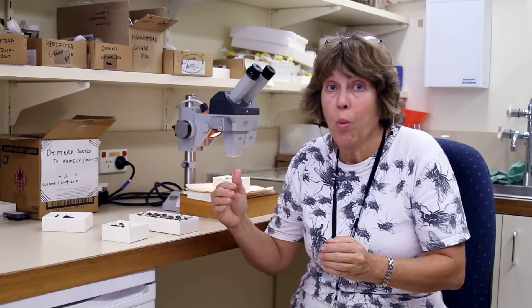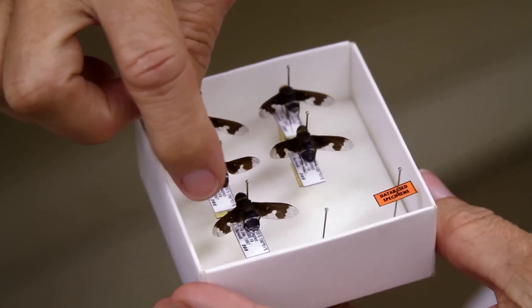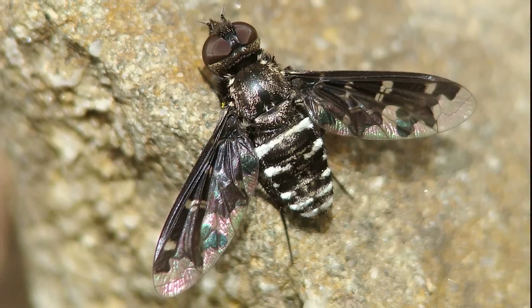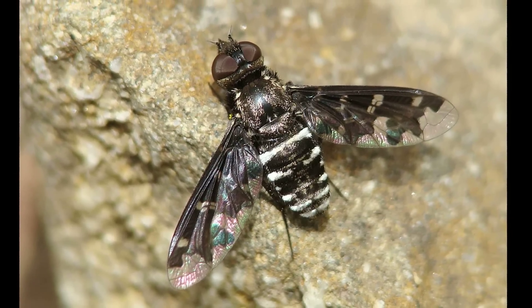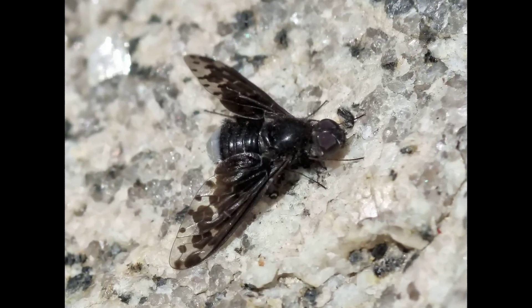Another type of crypsis is called coincident disruptive colouration. In this type of camouflage, the patterns not only go across the body but they also include a pattern on the wing. So they don't actually look like a fly while they're sitting on the ground.